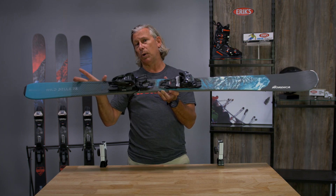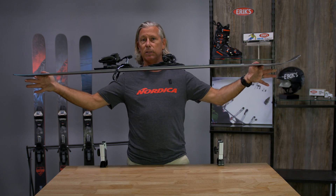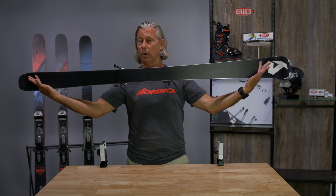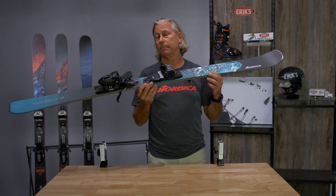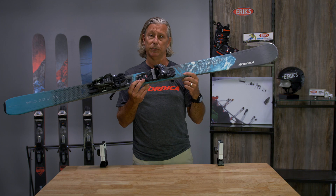The biggest difference between the Wild Bell series and the Santa Ana series is the blend here combines a slightly longer camber profile and a slightly shorter tip and tail rocker profile. What that does is make the skis want to behave slightly different and better in more groomed snow, lift-service type conditions.